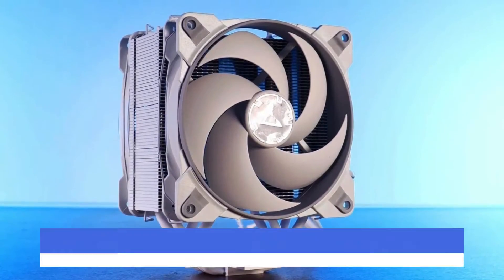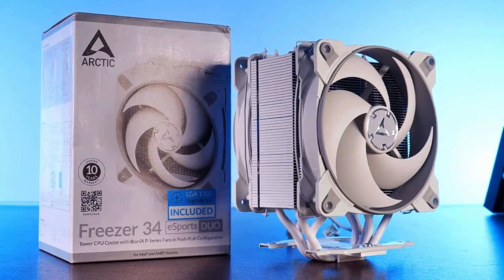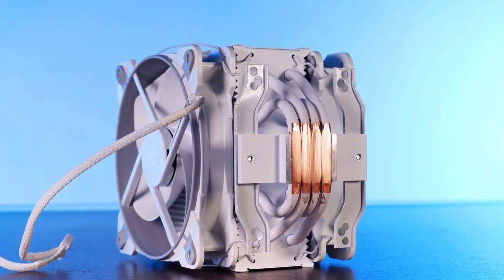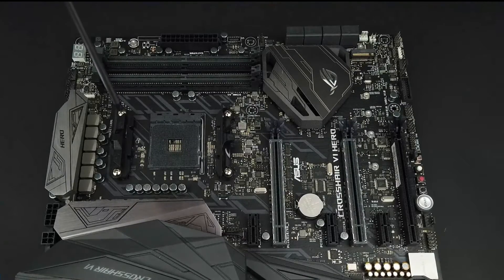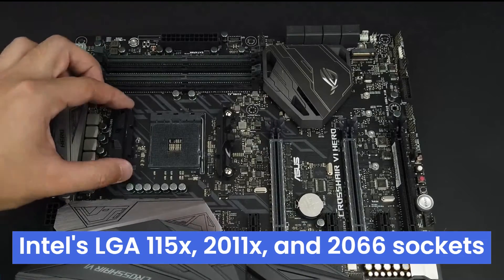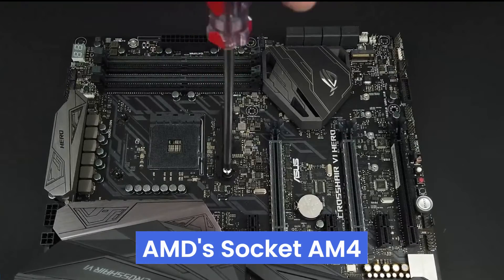Number 4: the Arctic Freezer 34 Esports Duo air cooler uses a pair of Bionics P-Series fans in a push-pull configuration to generate remarkable airflow at a budget price. Arctic ships the Freezer 34 Esports Duo with a minimalistic installation hardware set supporting Intel's LGA 115x, 2011x, and 2066 sockets, as well as AMD's Socket AM4.